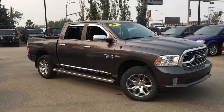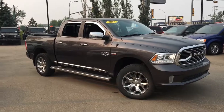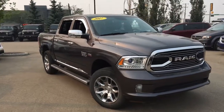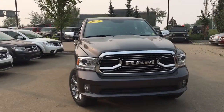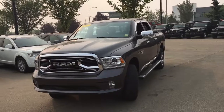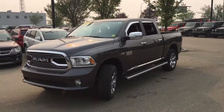Hey, what's going on everybody? It's your man David down at Crosstown Chrysler in Edmonton, Alberta. From the used car superstore, this is a 2017 Ram 1500 Limited in granite crystal metallic paint, powered by the Hemi 5.7 liter V8 engine underneath the hood. This is a crew cab configuration truck with the five foot box on the back.